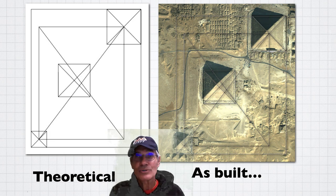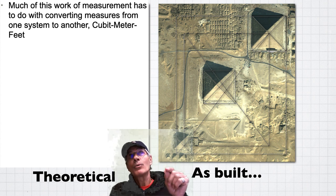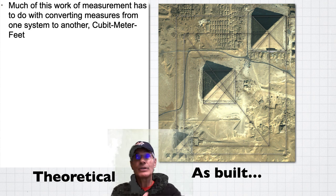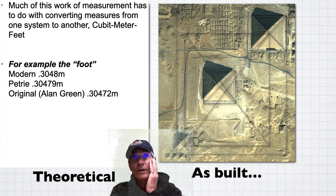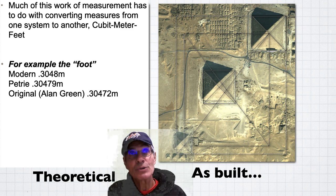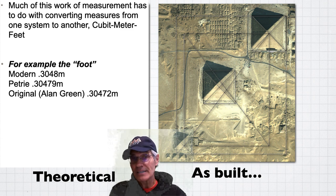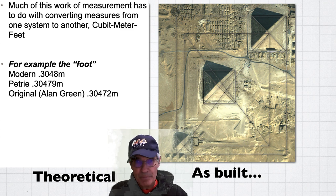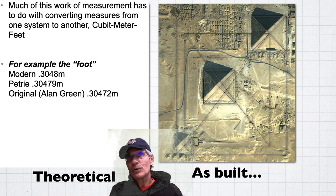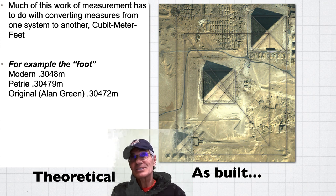That's just the nature of metrology — trying to diagram something correctly. So much of the work of measurement has to do with converting measures: cubit, meter, and foot. Because one guy — Petrie says he measured it in inches — well, you're going to convert that to meters. The modern foot is 0.3048 meters, but converting Petrie's inches comes out a little different. And if you say the original foot, Harry Sievertson has shown that the foot has roots in a lot of different places around the world in ancient cultures. Alan Green says the original foot would be 3.472 meters. So the point is there are these different feet with slightly different metric conversions.